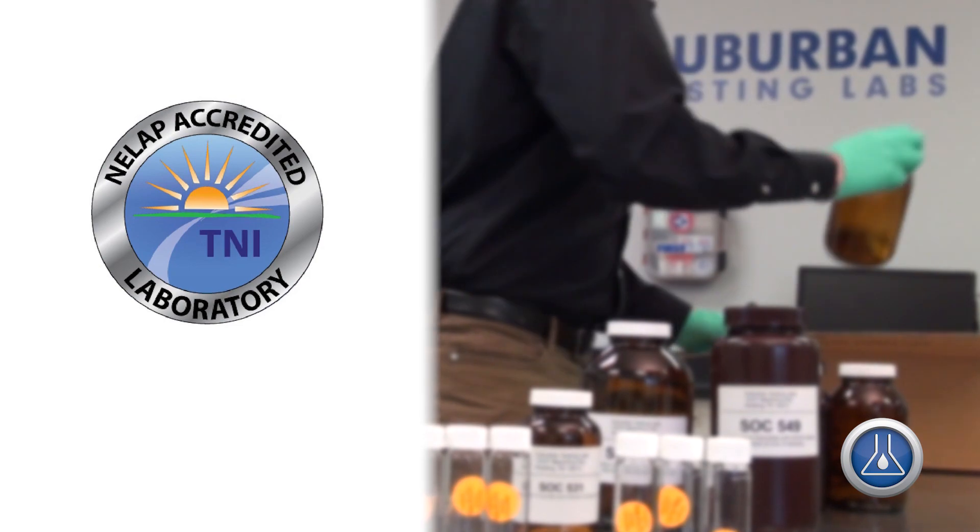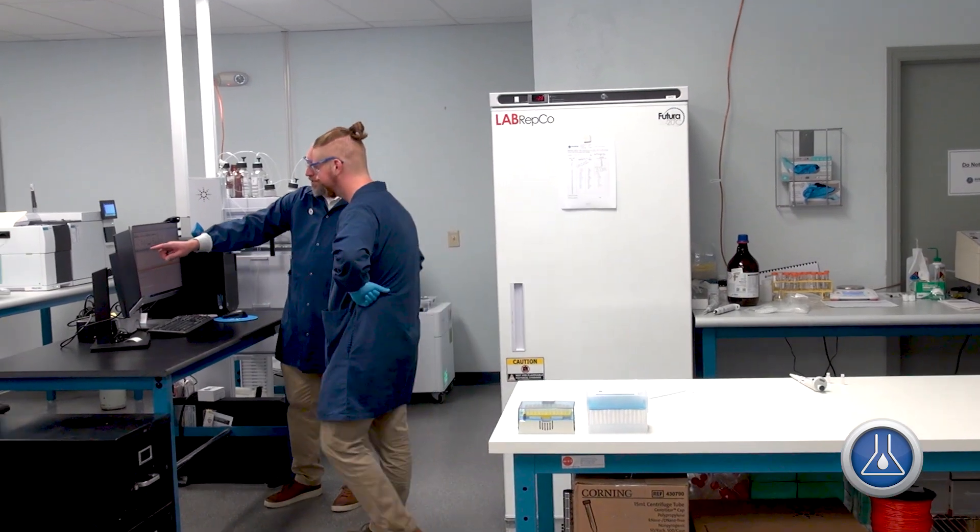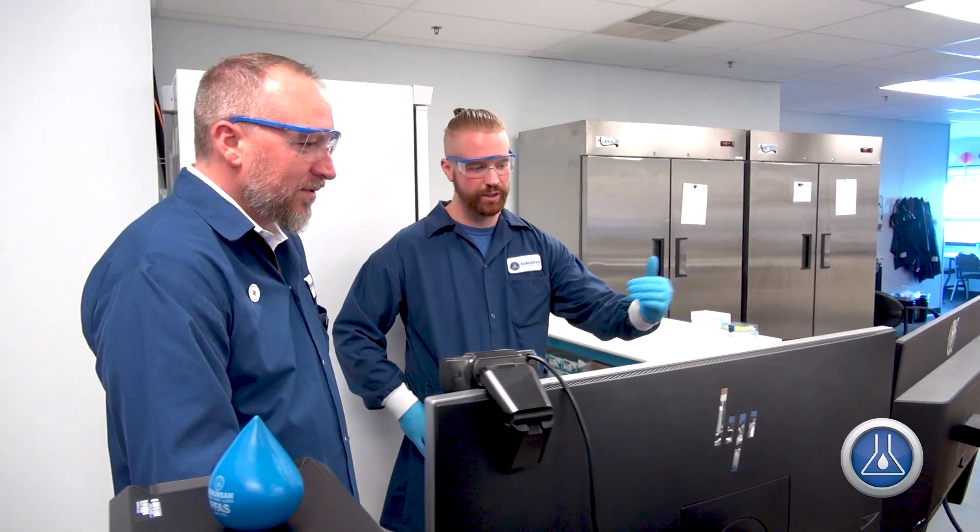As a nationally recognized, NELAP-accredited laboratory, we are dedicated to providing you high-quality, defensible data. Regulations of PFAS compounds are new, and so we are excited to invest in brand-new, cutting-edge instrumentation for the analysis. We are running three methods: EPA 537.1, 533, and 1633.